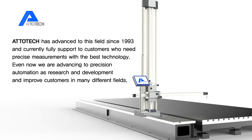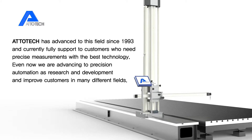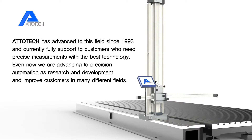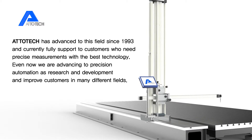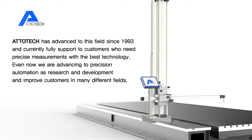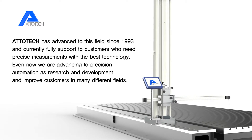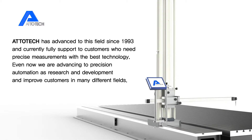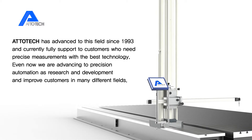Atotec has advanced in this field since 1993 and currently fully supports customers who need precise measurement with the best technical analysis. Even now, we are advancing in precision automation through research and development, improving customers' experience in many different fields.